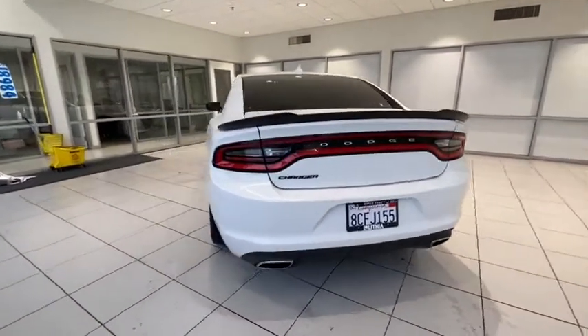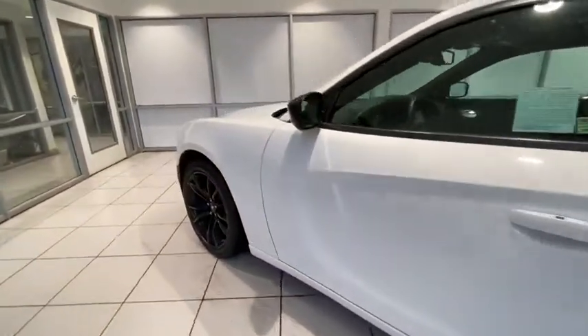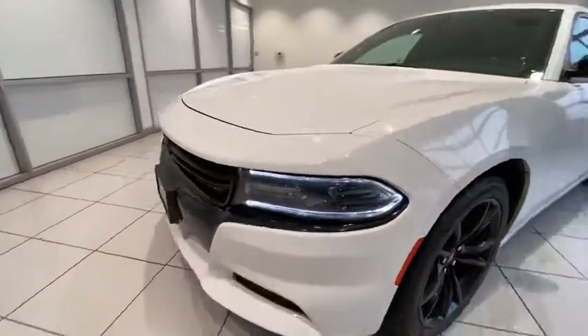Premium sound system, universal garage door opener, bucket seats, side-head airbag, fog lamps, electronic stability control, and power windows.